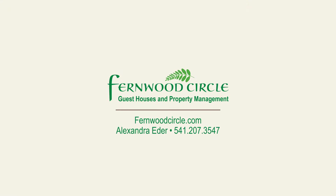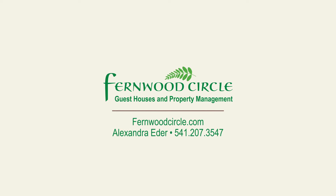Contact Fernwood Circle Guest Houses to book your short stay immediately.